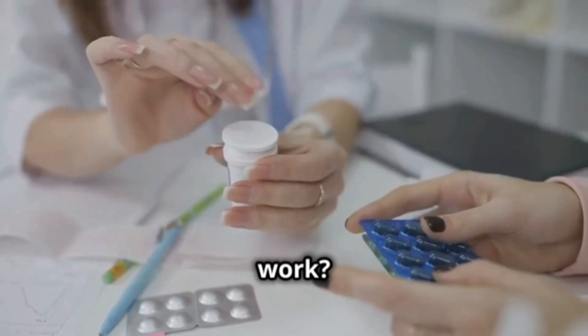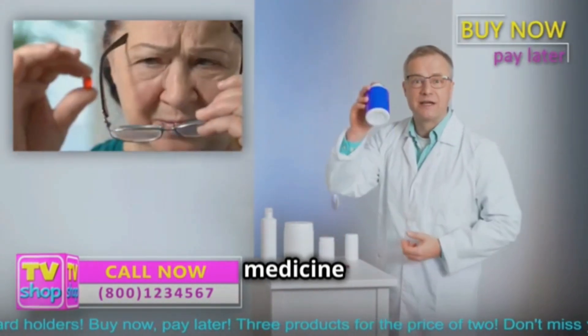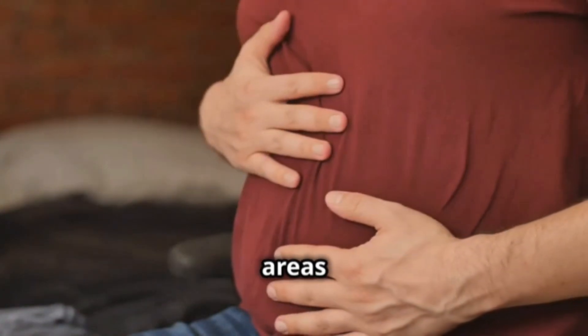And how does this medicine work? Esomeprazole is what we call a proton pump inhibitor. Sounds complicated? Don't worry, I'll explain it simply. This medicine reduces the amount of acid your stomach makes. This way, your symptoms improve and the irritated areas can heal.